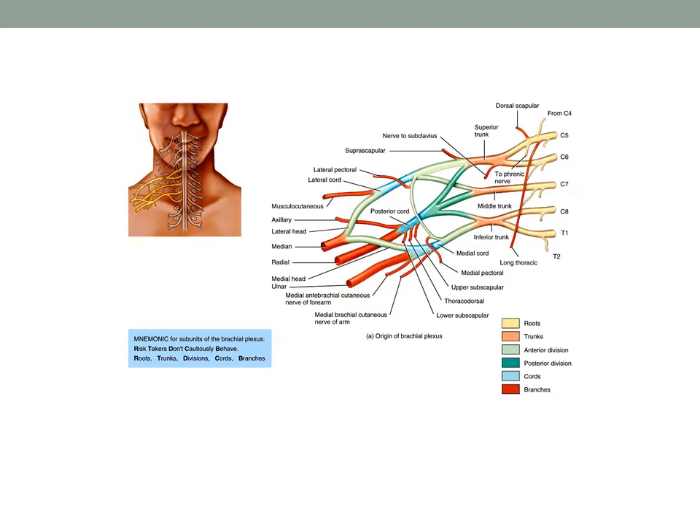There are three cords: a lateral cord, a posterior cord, and a medial cord. These cords are named in relation to their position relative to the axillary artery — the posterior cord is posterior to the axillary artery, the medial cord is medial, and so on. All along the cords, several smaller nerve branches emerge, such as the upper subscapular nerve, the thoracodorsal nerve, and the lower subscapular nerve, which supply muscles and skin of the shoulder and superior thorax.